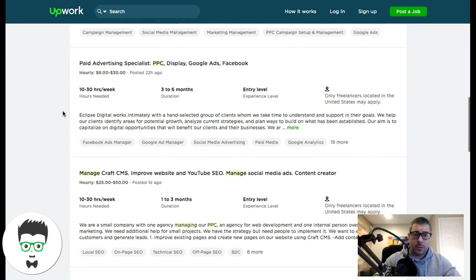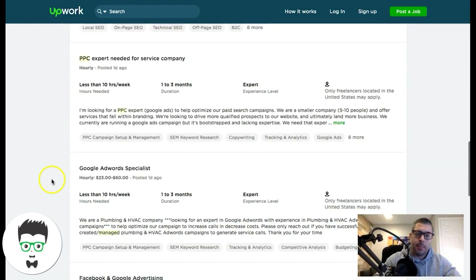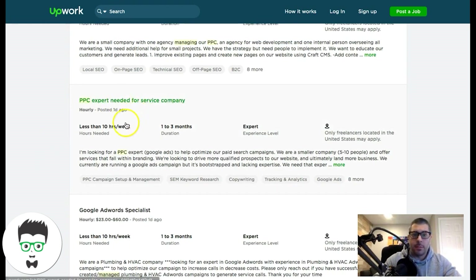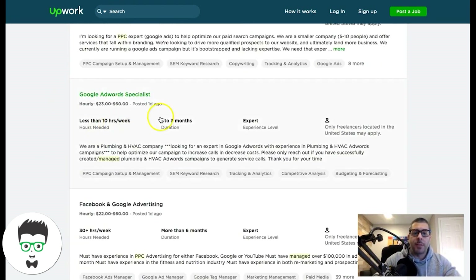Just keep going through — when you see jobs you like, apply. But don't apply to every single job with a generic copy-and-paste response. You need to have a custom proposal for each job. If you don't know how to do that, there are lots of free resources on YouTube — just search 'Upwork proposal template.' Make sure you customize each proposal you send because a lot of these clients say something specific to filter applicants.